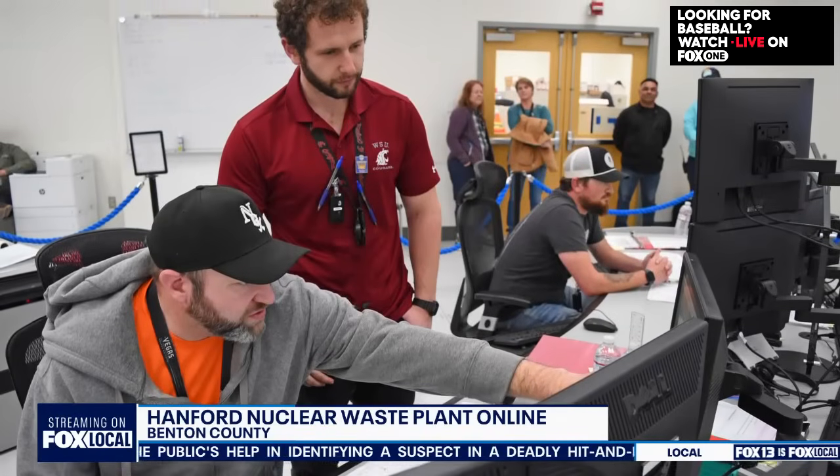This is starting with low-activity radioactive waste. There's a 2033 deadline set to begin vitrifying high-activity-level waste. Do you think that deadline will be met? I'm hopeful. There have been a lot of lessons learned — this process has been ongoing for well over 20 years to get to the point where low-activity waste vitrification is now beginning.